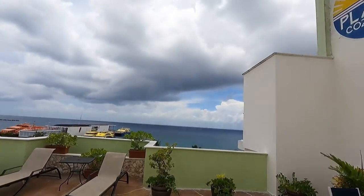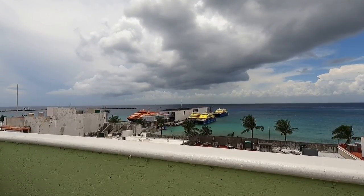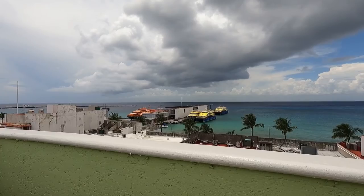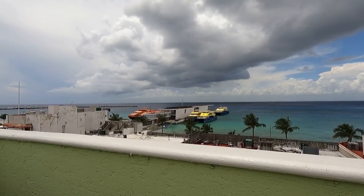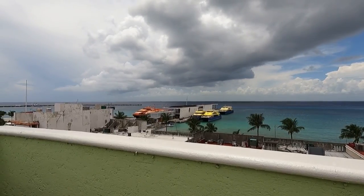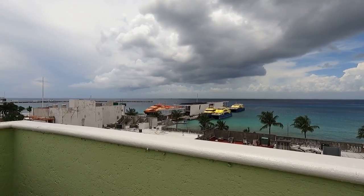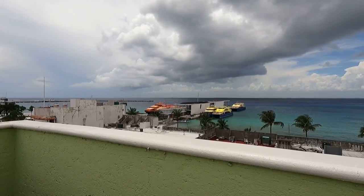I'm standing on the rooftop of the Hotel Plaza Cozumel, which is actually just across the street from the passenger ferry terminal. If we take a look back here you'll be able to see the passenger ferries. On the left hand side the orange ferries are the Windjet — those ferries are a little bit older than the ones on the right hand side, which are the yellow Ultramar ferries. Really there's not much difference in terms of comfort and speed; they both get here in the same amount of time.